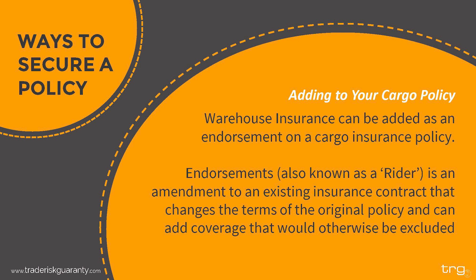If you are able to secure warehouse coverage as an extension to your cargo policy, this coverage can be added as an endorsement. Endorsements are also known as riders — they are an amendment to an existing insurance contract that changes the terms of the original policy and can add coverage that would otherwise be excluded. TRG will complete an application for your warehouse coverage needs. It is typical for customers to need updates to their storage limits or location throughout the year, and each change will require a new endorsement.